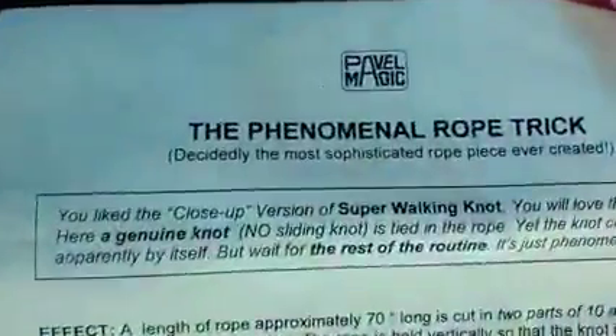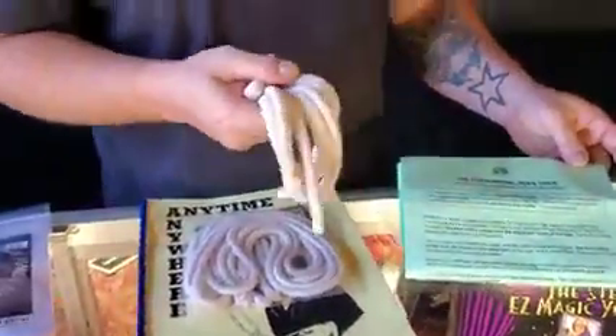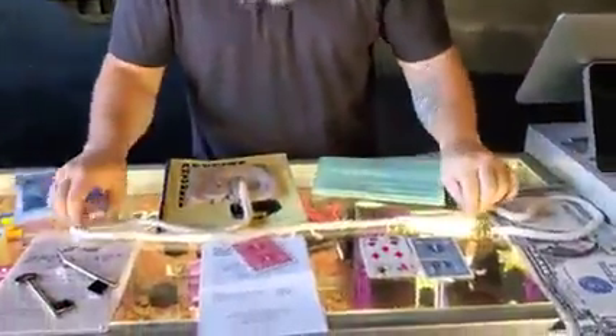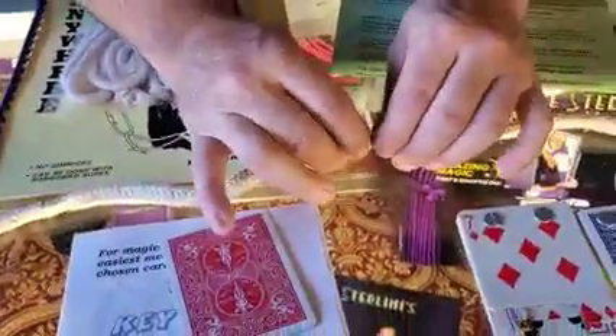The Phenomenal Rope Trick by Pavel Magic — on Murphys this last sold for around seventy dollars, and we have it marked at fifty. It is brand new. There are a couple of gimmicks in the rope — there's a magnet in one end, a snap, and another magnet — but it's a really cool rope routine. This is the gimmick rope; you'll need some additional rope to make it all happen, but it's only fifty dollars.